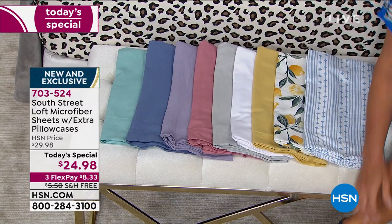We have all the sizes but unfortunately we're starting to run out of some prints and colors, so if you were thinking about picking something up I honestly wouldn't wait much longer. With flex pay you can get it home for about eight dollars, and we continued our free shipping from yesterday through today's special, so you're not paying another penny for shipping.